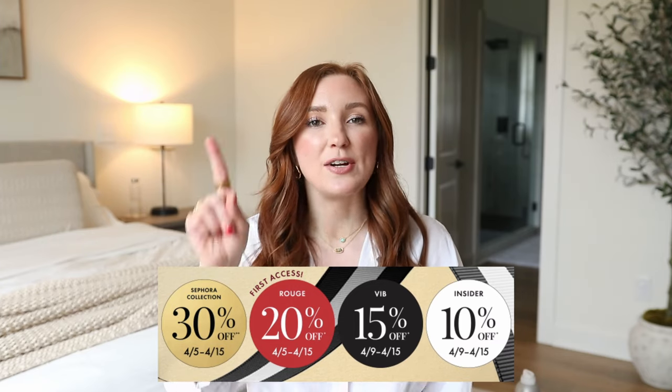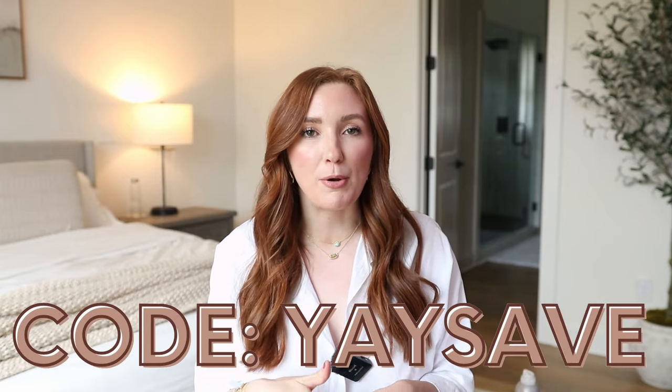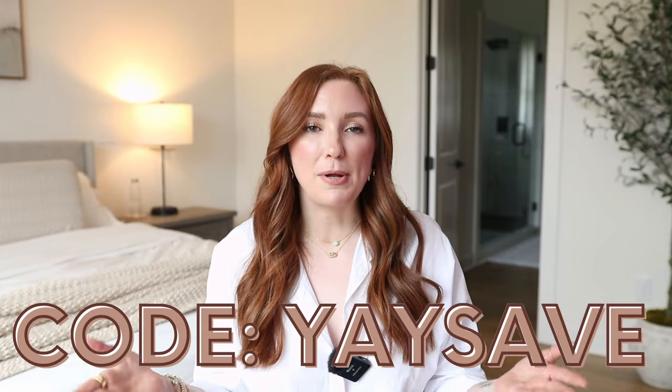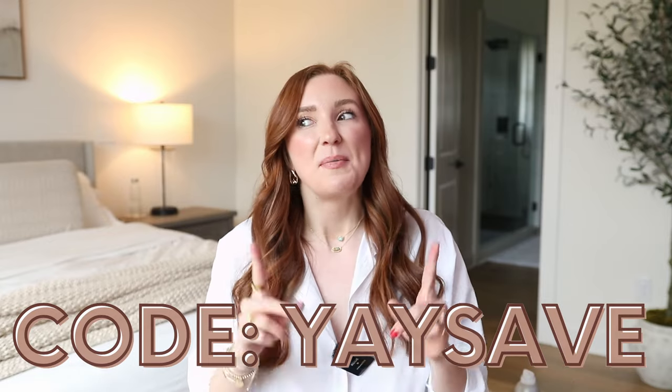You can find your tier by logging into the website or on your app. I am a Rouge member so I can start shopping first and I get the biggest discount, but regardless of what your discount or day is, there is one discount code that you use. It is not automatically applied at checkout — you do have to apply the promo code on your own. I will put the dates and promo code up on screen, because I have forgotten to enter it before and it is so frustrating. But I'm going to share my top 17 favorites, so let's get started.